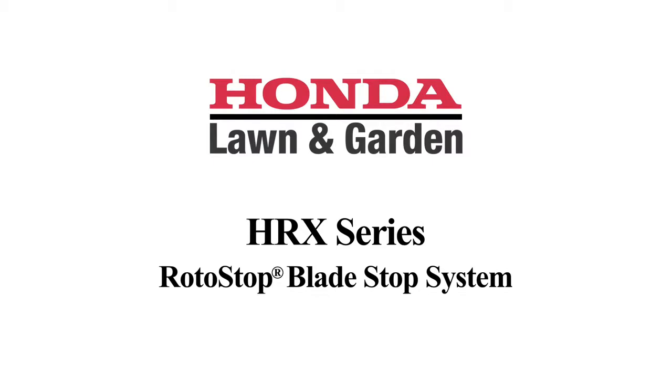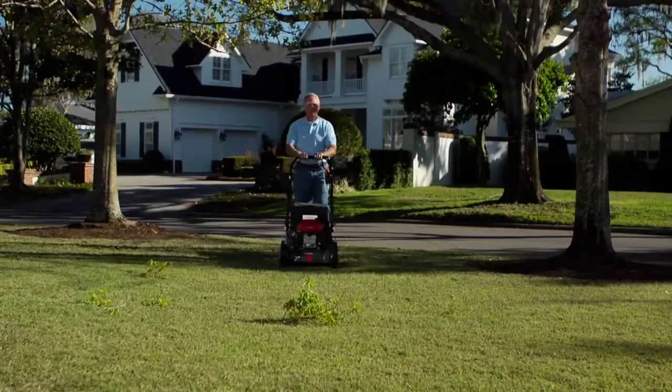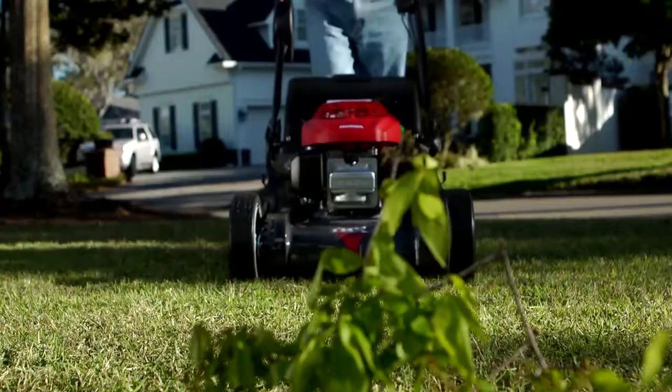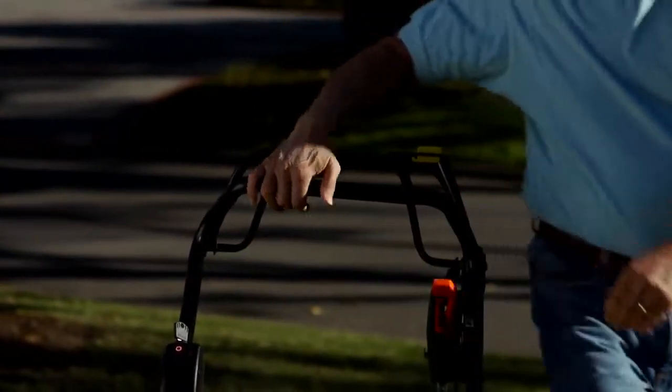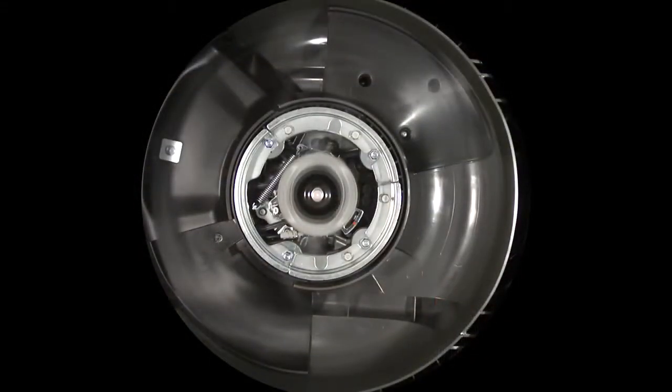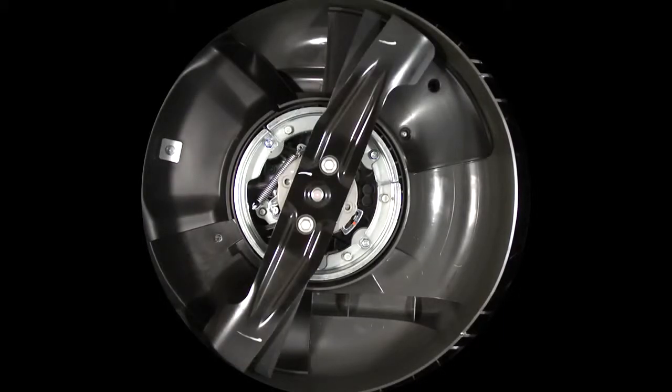The HRX 217 HYA and HZA models feature Honda's patented RotaStop system. This blade stop system enables the user to release the blade engagement lever and stops the blades while the engine continues to run.